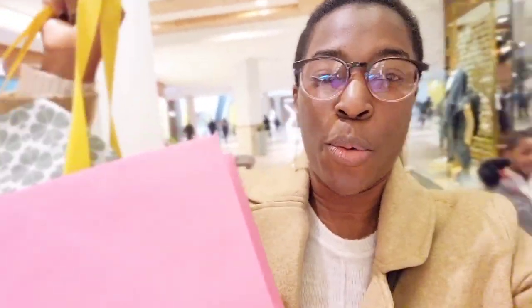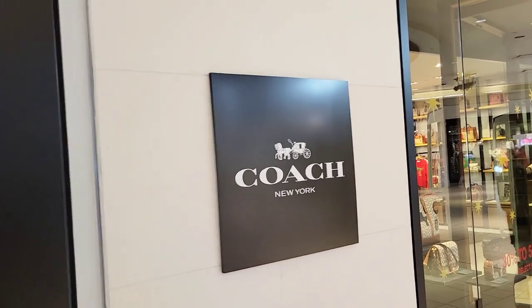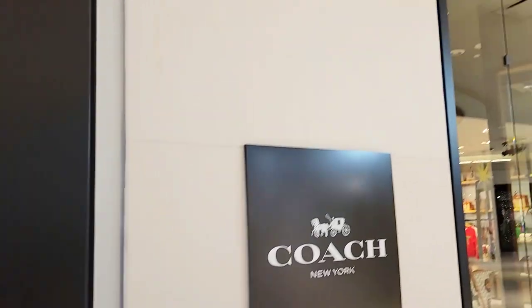We are done at Kate Spade - I'm very happy because I wanted this for a while. Now it's time to go to Coach - the real playground, the main playground. We're at Coach, my favorite favorite favorite place - let's go in and see.